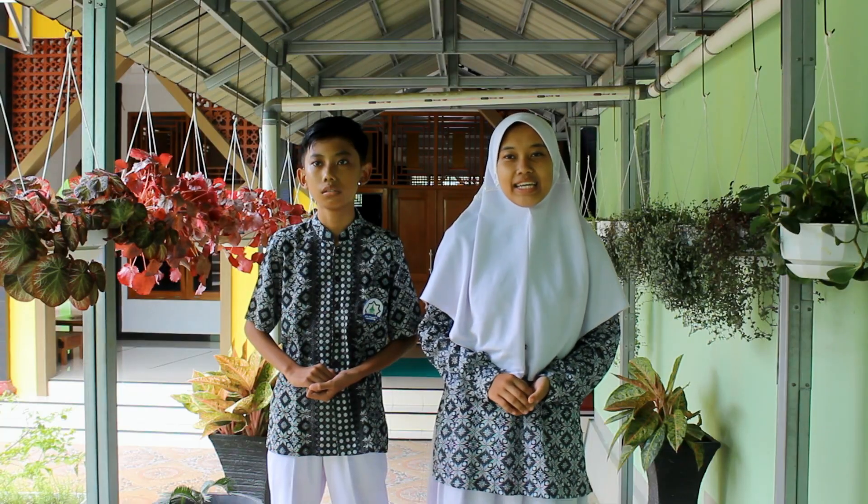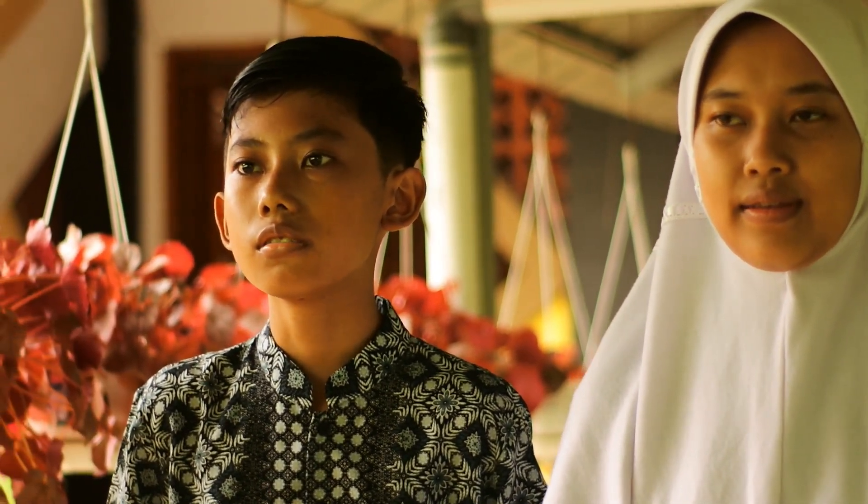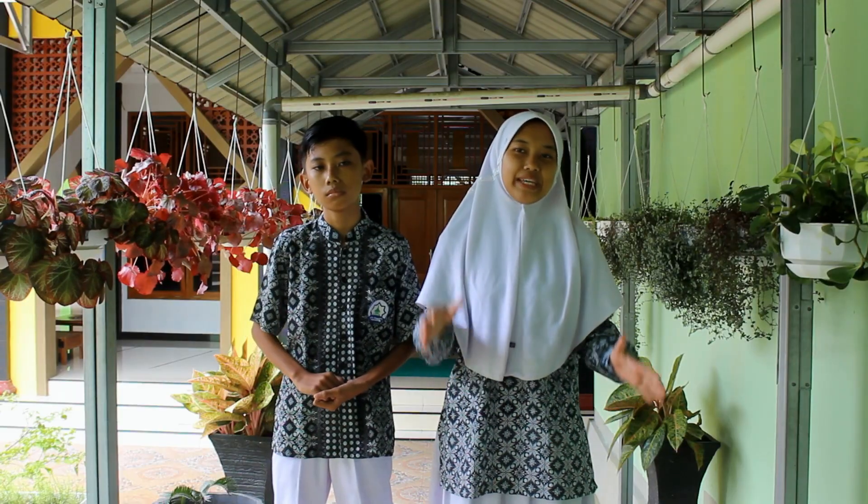Bismillahirrahmanirrahim. Assalamualaikum warahmatullahi wabarakatuh. Hello, I am Fahina Setia Ningsih and my partner is Nabil Badila Eshi. We are from MTSB, Banjarnegara, Central Java, Indonesia. In this opportunity, we would like to present our research on low-cost automatic air decontamination.